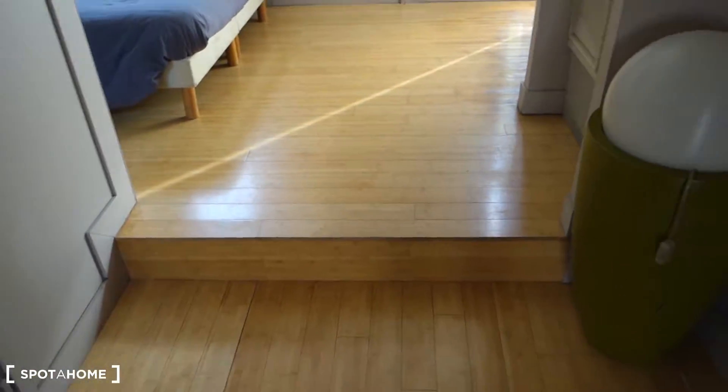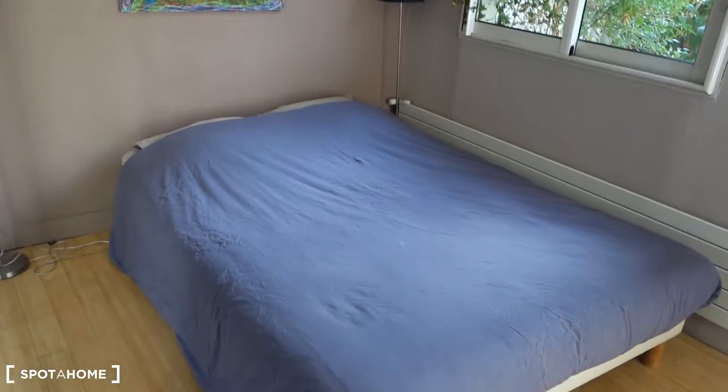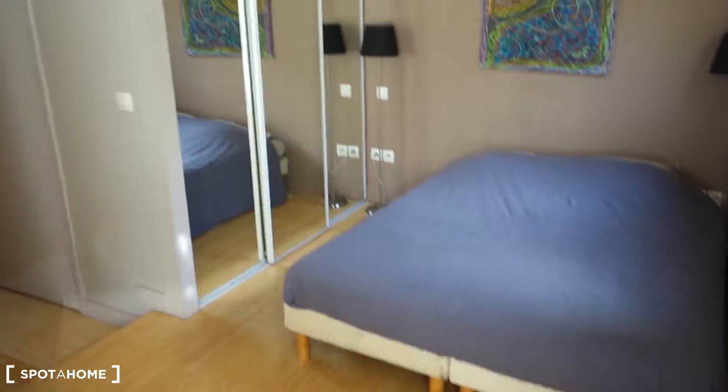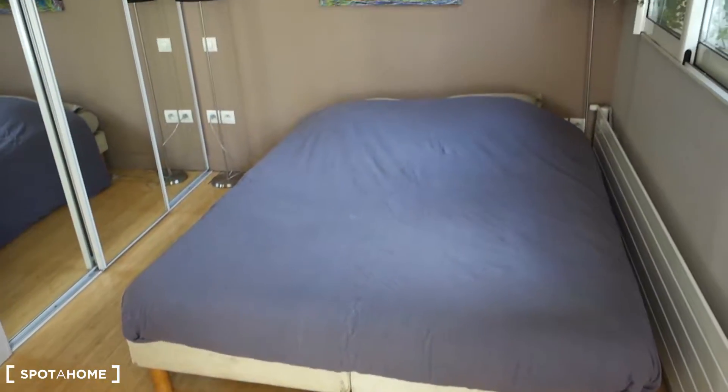Now to get to the bedroom, there's one step. The bed is on our left, whereas on our right is the bedroom area. We can see a huge built-in wardrobe over there, two lamps, and this is a double bed.